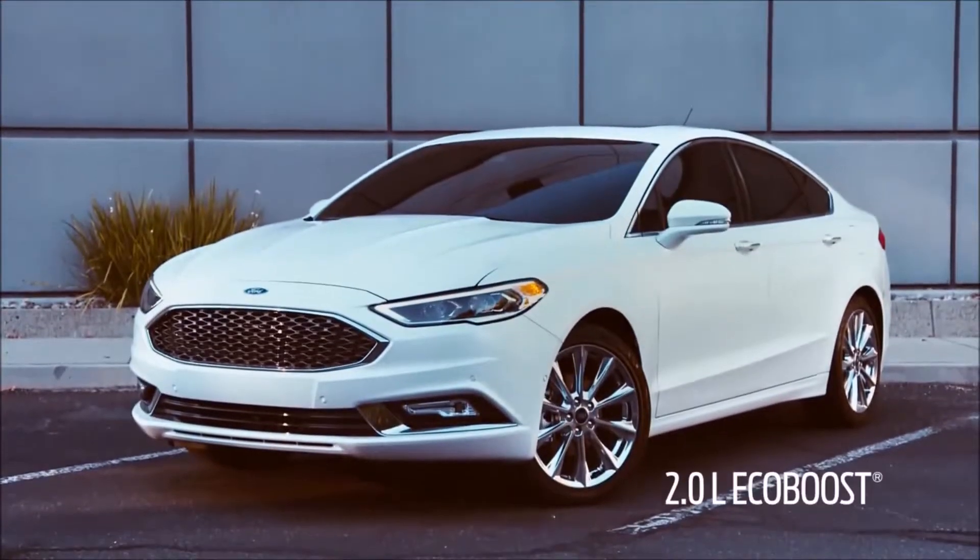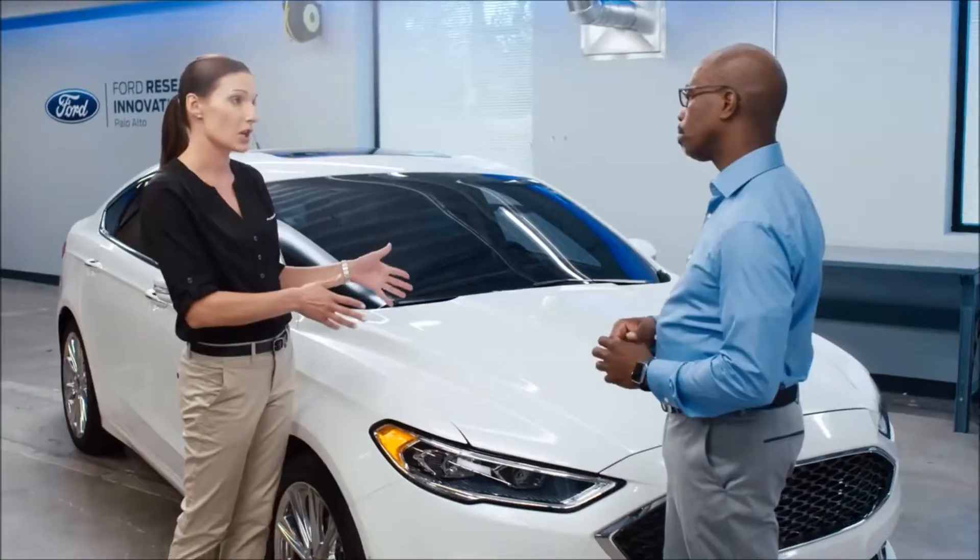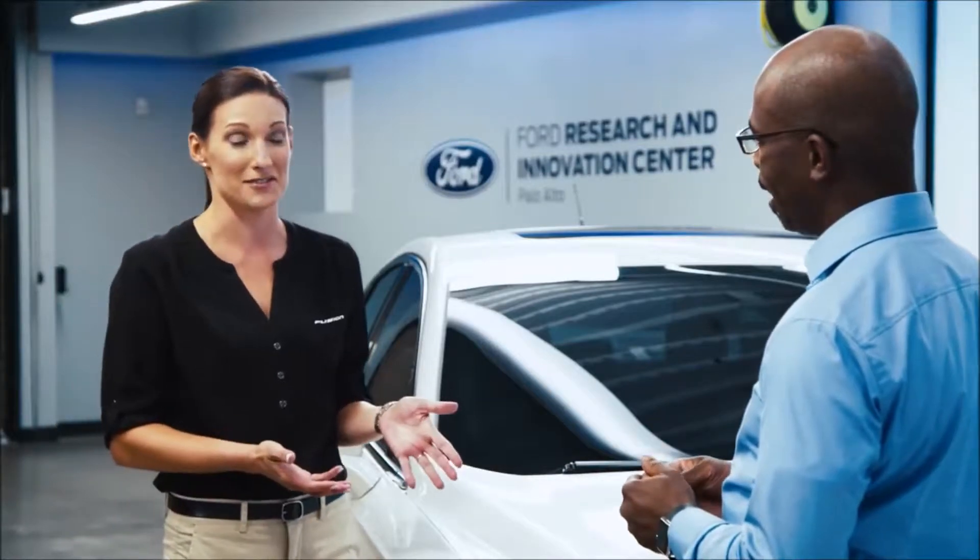Today I drove the two-liter EcoBoost Fusion — so what other drivetrains are available? We actually start with a 2.5-liter engine, and you can option up to a 1.5-liter EcoBoost, which is a turbocharged direct-inject engine.